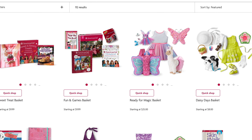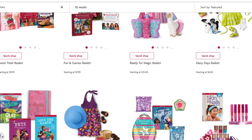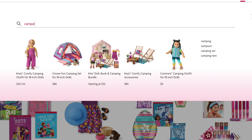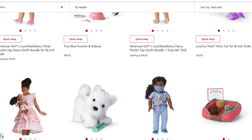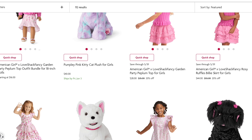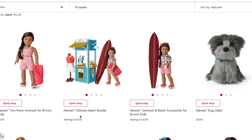There is a camper — let me search 'camper' because I know there is one. And that's all we have. Well, anyway, that's basically all the new stuff. The only thing I would personally buy from this new release is maybe a dog, but mostly Kira's outfit or Nanea's bathing suit.